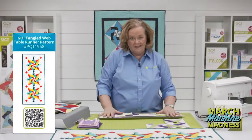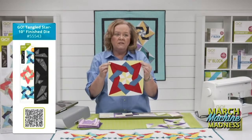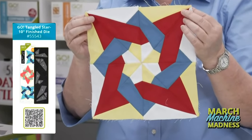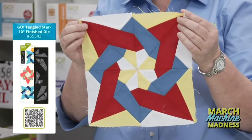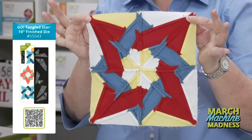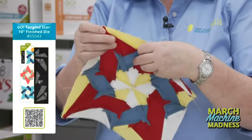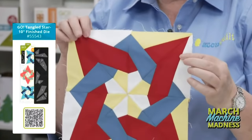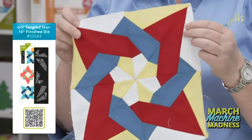Here is the finished block — you can make it in four colors, five colors, or totally scrappy. For this block, you want to press your seams open. The reason is that where these pieces intersect, they're going to come together beautifully if you've pressed your seams open.